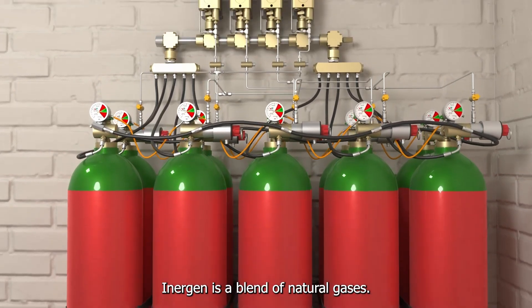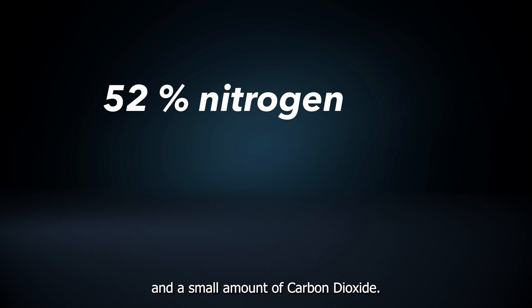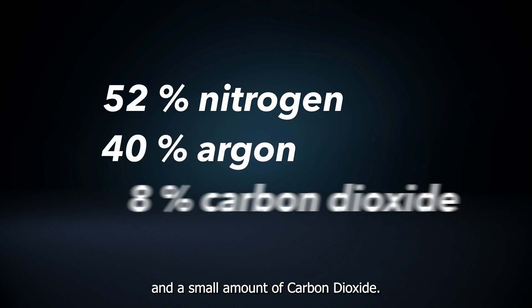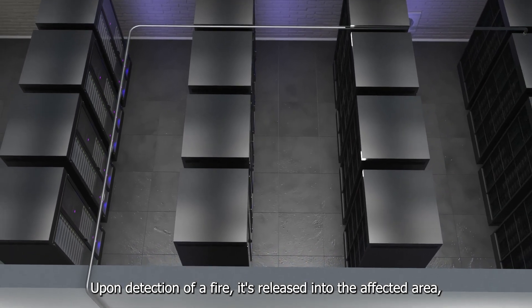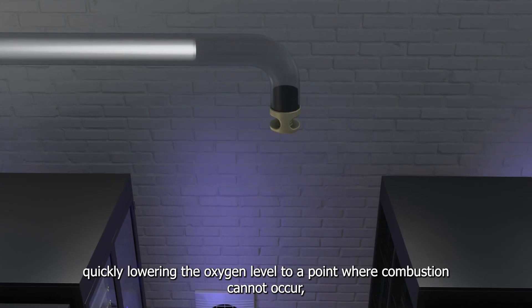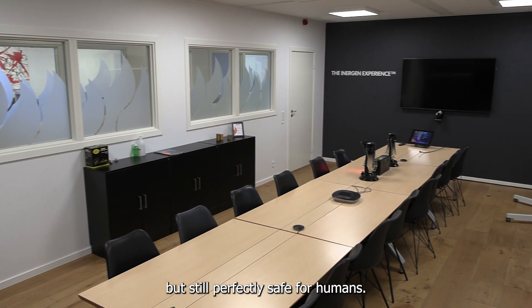Inogen is a blend of natural gases. It consists of nitrogen, argon, and a small amount of carbon dioxide. Upon detection of a fire, it's released into the affected area, quickly lowering the oxygen level to a point where combustion cannot occur, but still perfectly safe for humans.